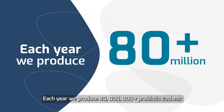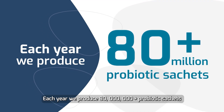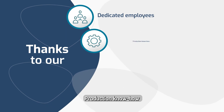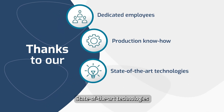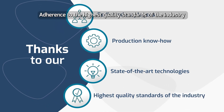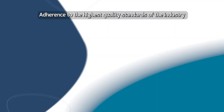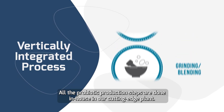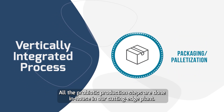Each year, we produce 80 million plus probiotic sachets. Thanks to our dedicated employees, production know-how, state-of-the-art technologies, and adherence to the highest quality standards of the industry. We are a fully integrated company. All the probiotic production steps are done in-house in our cutting-edge plant.